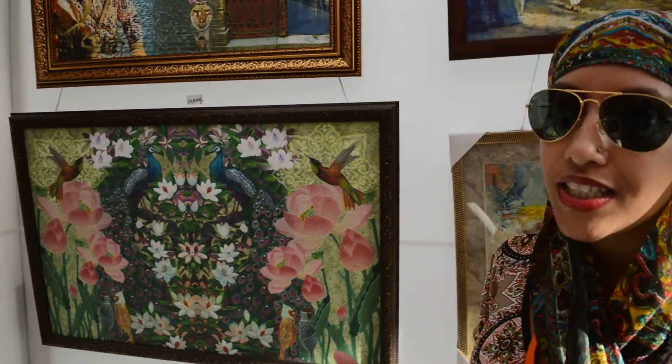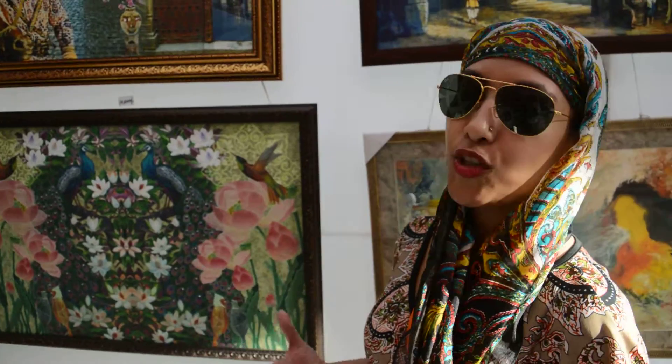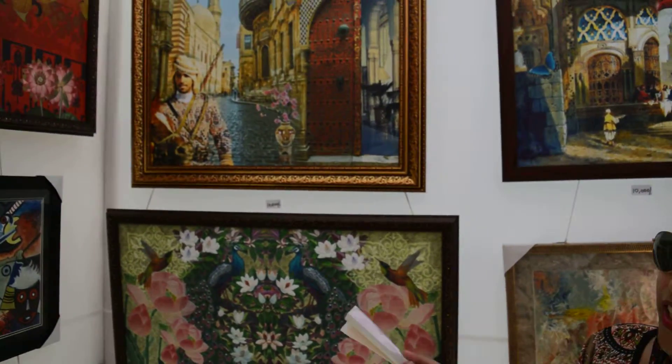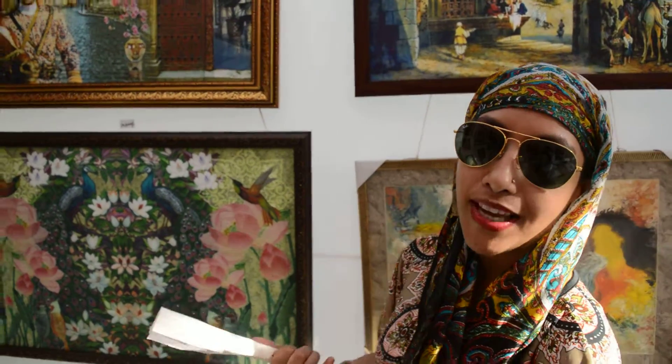From various sources I gather a lot of images, a lot of materials and I create a story. So all of these, if you notice, are all based on a story. And they basically give a very rich look to any room and space.